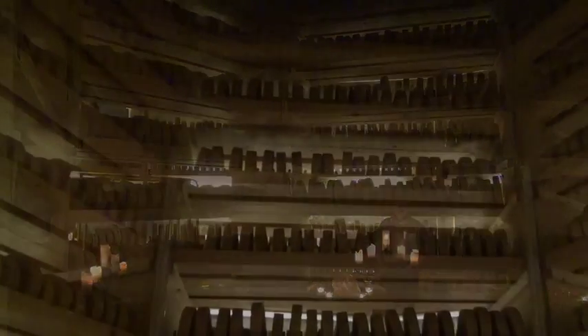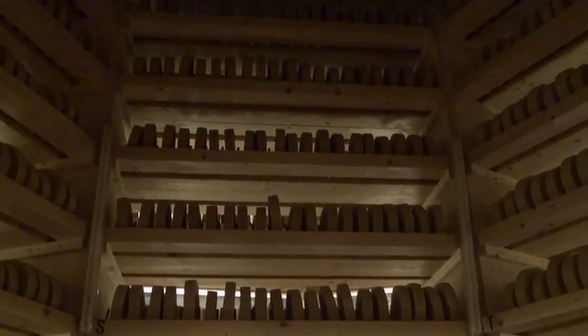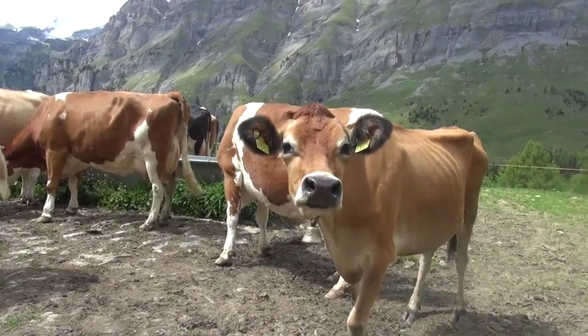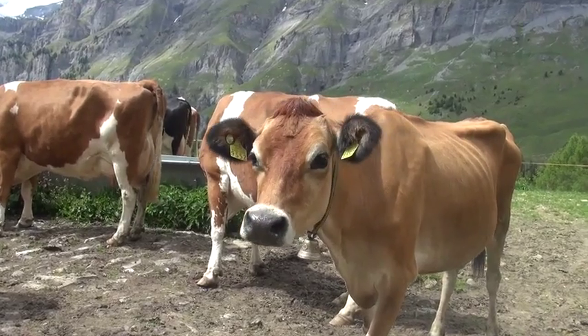We are here in this place which is called the Cheese Cave in Gstaad. We have about 3,000 pieces of Alp cheese which is produced in summertime, and then we buy this cheese in the spring and we store it here.